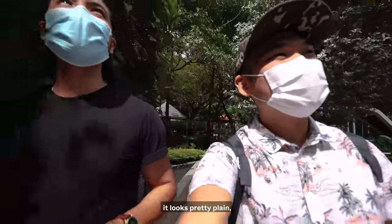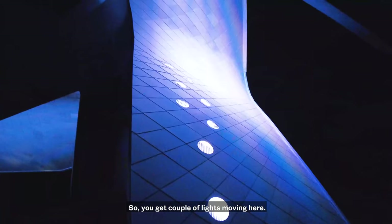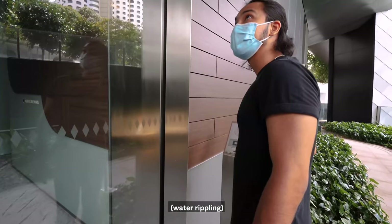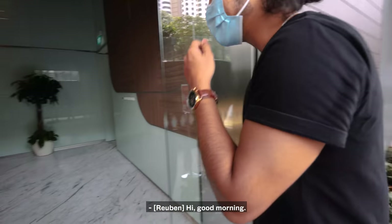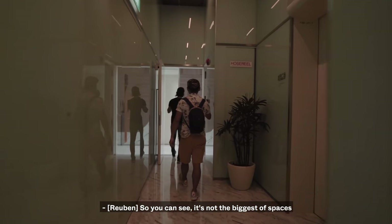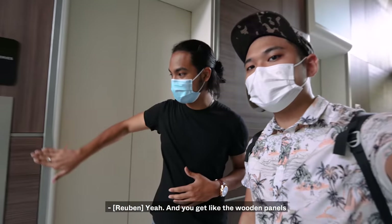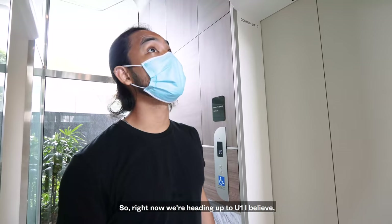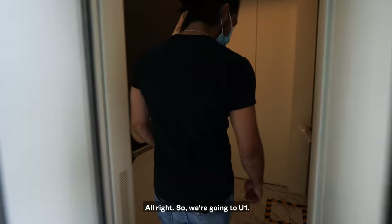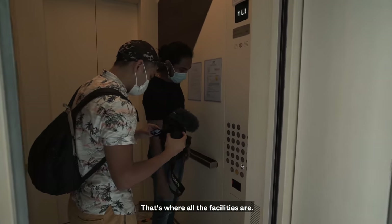You might not see it now — it looks pretty plain. But at night you get all kinds of hues, like purple lights. You can imagine all the city lights around. So you can see it's not the biggest of spaces, but it's really beautifully designed. You get the wooden panels and the marble floor in the elevator. Right now we're heading up to U1, which is where you get all the facilities.